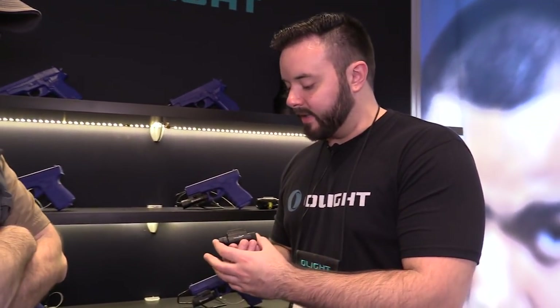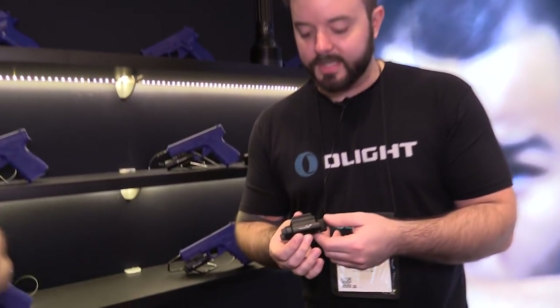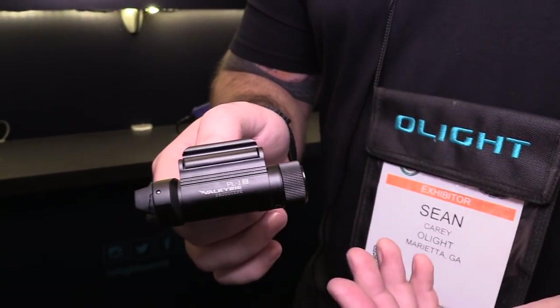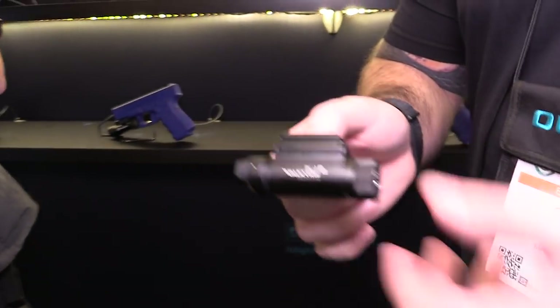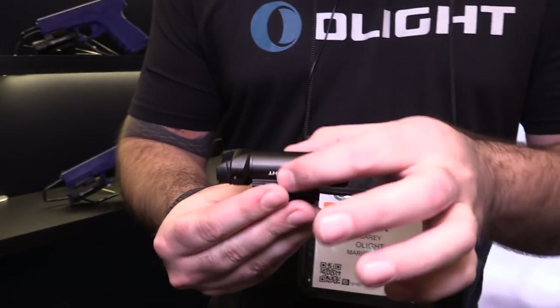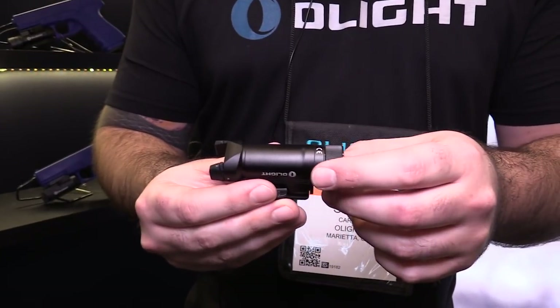The PL1 was our original model, then we had a PL1-2 with updated lumens and a different latch system. This year we're coming out with a PL1-3, which is a complete refresh redesign. We decided to give you the smallest pistol light on the market that still takes a CR123A battery — we even rounded the body to match the battery profile.